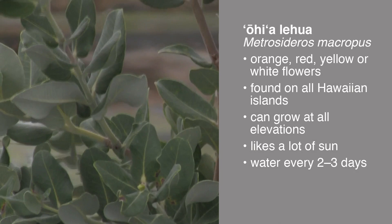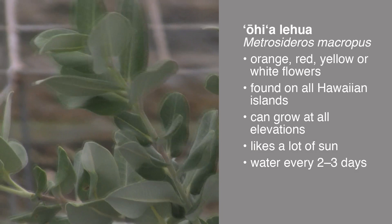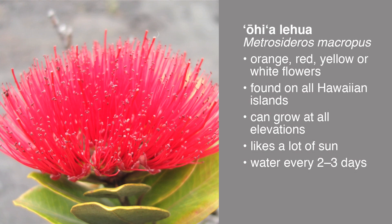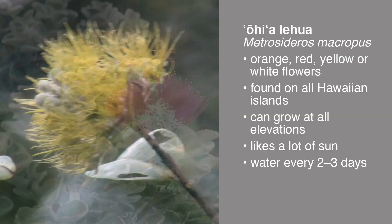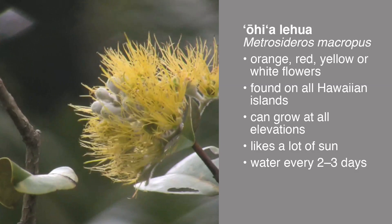The misconception is that most people think Ohia Lehua can only grow at higher elevations. In actuality, that plant can be found from near the ocean all the way up to above 6,000 feet in elevation. So it can grow pretty much anywhere — it used to be found everywhere. Today, because of so much construction and population growth, they've been cut down and now you can only find them at higher elevations. But it can be grown in pretty much anybody's yard.